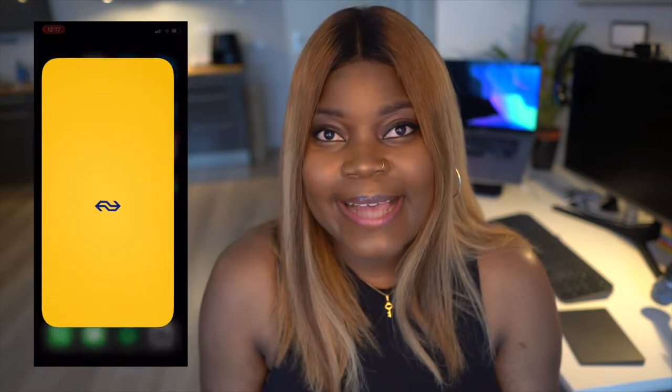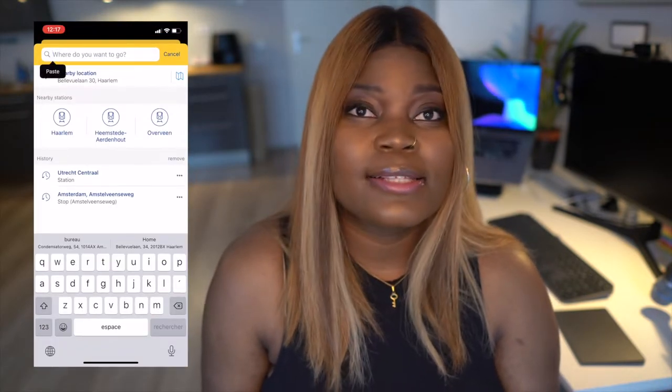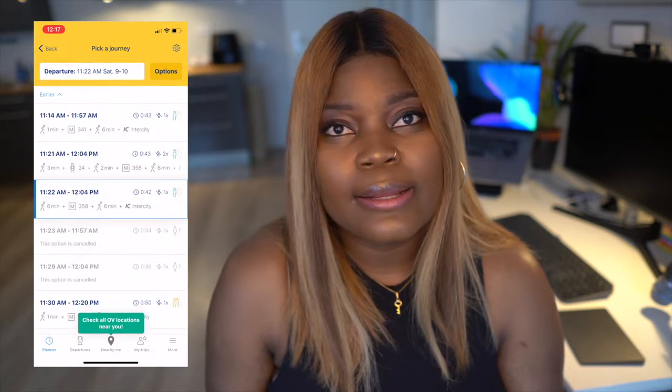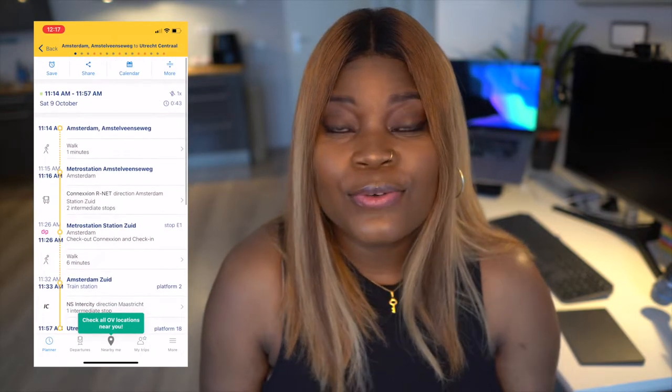The last one in this category is the NS app. NS is the company in the Netherlands that handles transportation — from trams to trains to buses. If you're looking to take a train, say from Den Haag to Amsterdam, you can use this app to book your ticket. Or if you already have an OV-chip card — the card used for transportation here — you can use the NS app to get the exact routes and how much it's going to cost.